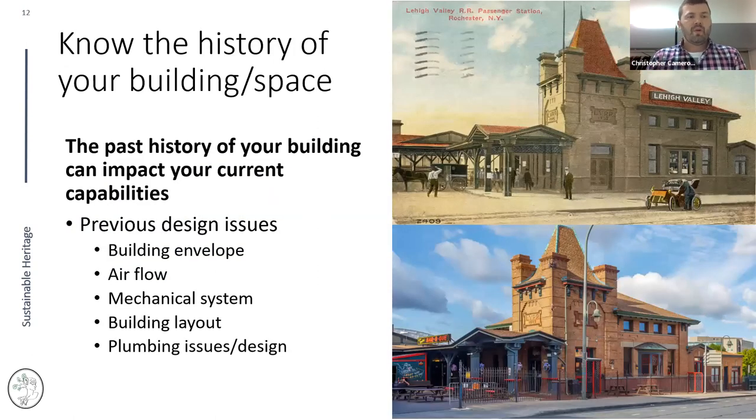Before implementing any measures, ask: what's the history of my building? Past history will impact your current capabilities. For example, we had a restaurant that was once a train station with tunnels running underneath. They had airflow issues because it was never designed with air handling units originally, and the tunnels required accounting for pests and other issues. Museums have occupied former car dealerships, janitors' closets, apple storage, rifle ranges — the full gamut.